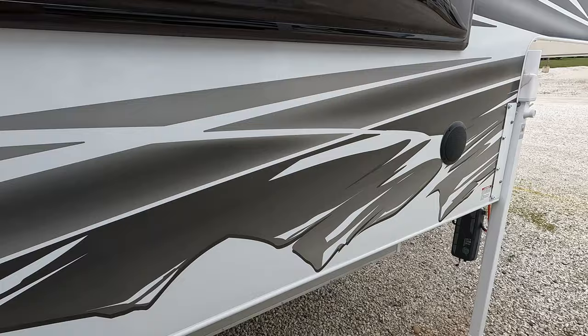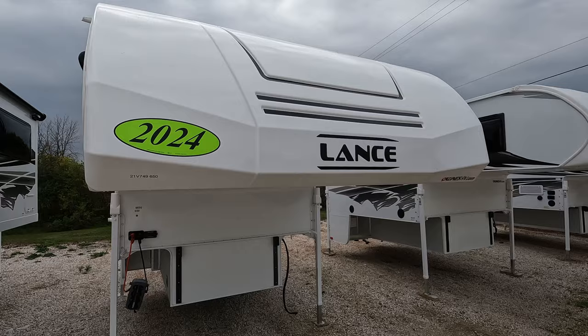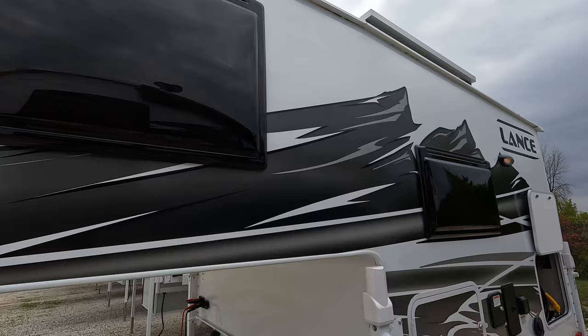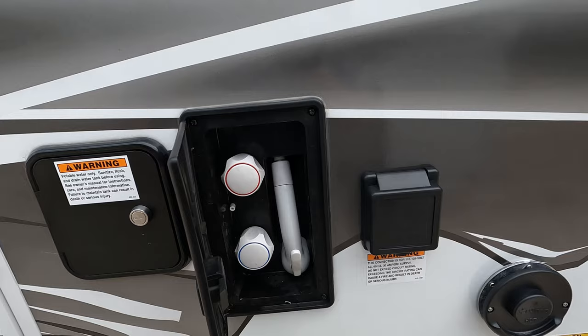It does have the power jacks up and down — happy jacks as they're called — and exterior speakers. It does have the full fiberglass front cap. As we make our way around, we're still running the same plastic dual pane windows. This is just an access port to get to some of the mechanicals, fresh water fill, and exterior shower.